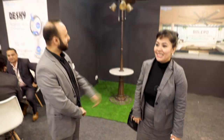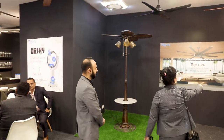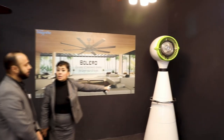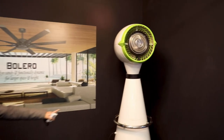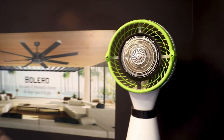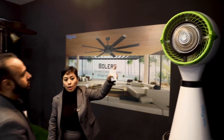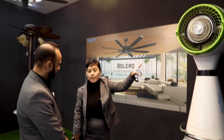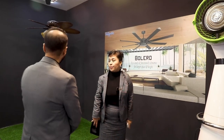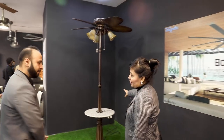This is a mist fan. The coverage is for large spaces, so it's more used for outdoor patios and other open spaces. You have a water segment here, so you can have just air circulation for ventilation, or you can have the mist feature at the same time.